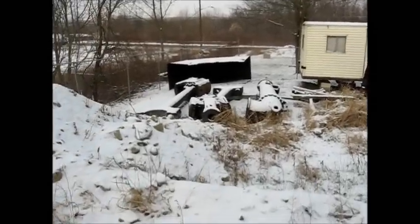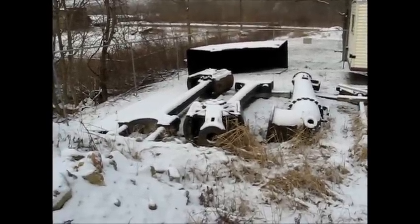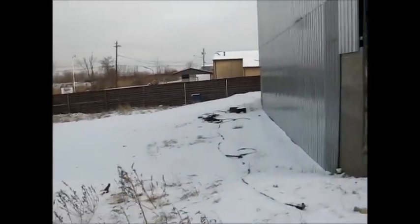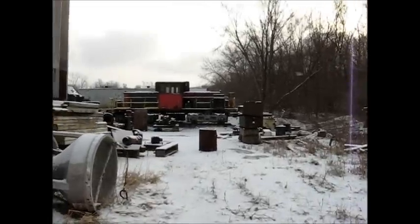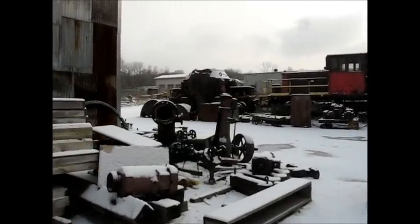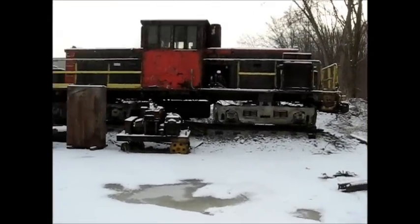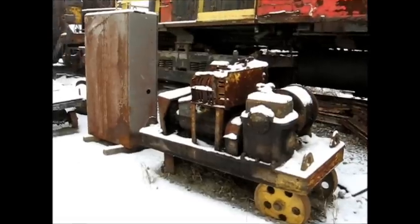These are the connecting rods and cross heads for the Todd engine — each one of these weighs about 16,000 pounds. They're quite massive. There's the main throttle valve for the Todd engine, and here is a little bottle-framed engine. There's the locomotive, and a little homemade winch that was in the plate mill at Briar Hill Works — that will be restored for this display at some point.